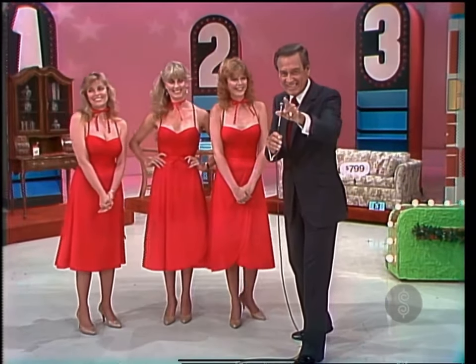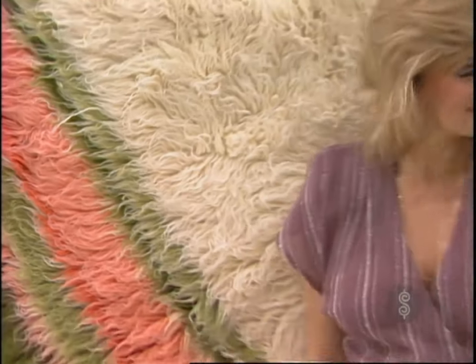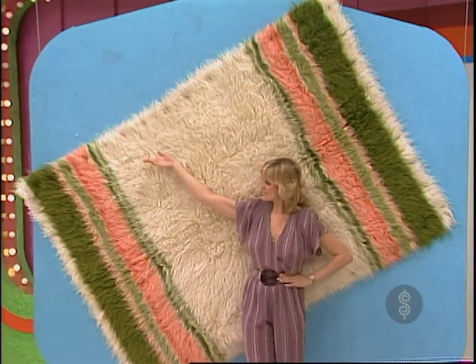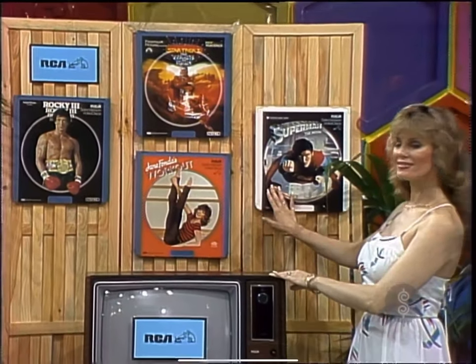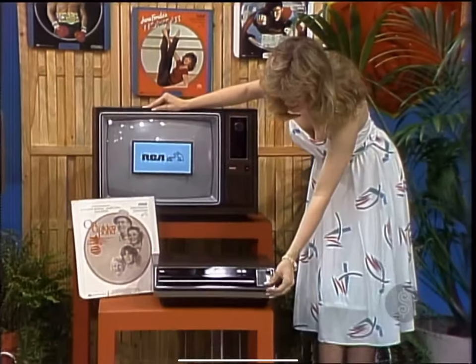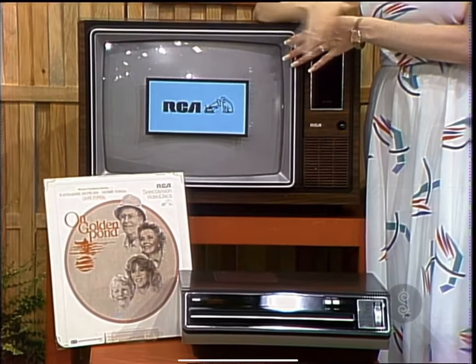Right now, we're going to arrange for you to see this. It's a Floccati rug by Janice Import, designed in a beautiful pattern with a soft pastel color. This all-wool area rug will enhance any room in your home, whether modern or traditional. A selection of five RCA video discs from their full collection of movies, sports, and more, including Superman, Jane Fonda's Workout, On Golden Pond, and Rocky III. Play your discs on RCA's video disc system designed for easy operation, allowing fast-forward and reversal search. Simply insert the disc and watch on this 19-inch color television from RCA.